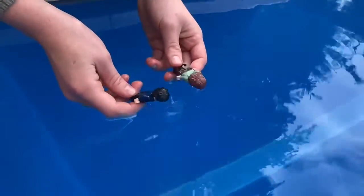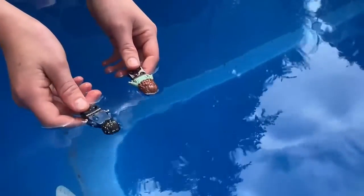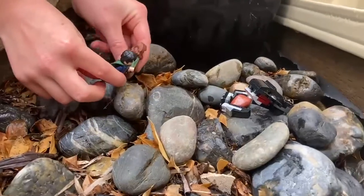In their path are huge venomous spiders. Next, they swim through the icy water. Luckily, there were no monsters.